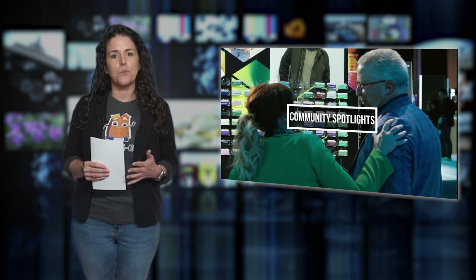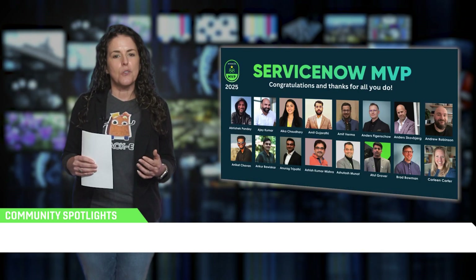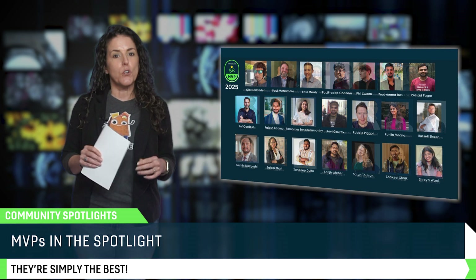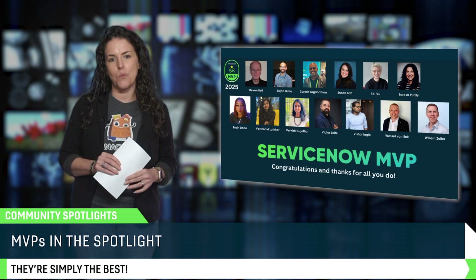Now for my favorite part: community spotlights. The ServiceNow community thrives because of its members, and this month we're celebrating some of the most active contributors. This new class of MVPs includes developers, architects, and practitioners who are all consistently sharing their expertise, creating content, and helping others succeed. If you're looking for some inspiration or even some guidance, these are the people you want to follow.